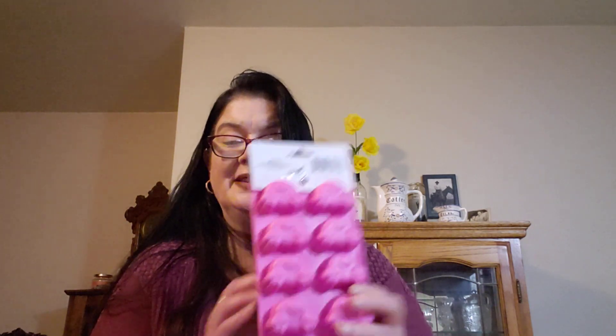I wouldn't have noticed these if they weren't hung this way — the Bunny Butts Ice Cube Trays. I grabbed a couple of those. I'm looking forward to seeing if anybody on the channel does a DIY with those. It gives me some ideas, but I have a couple of my own — I'm not big into doing DIYs.